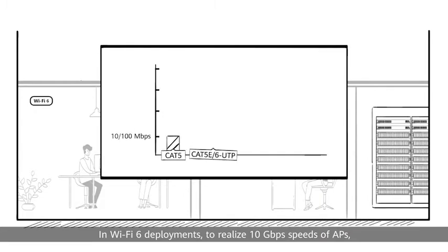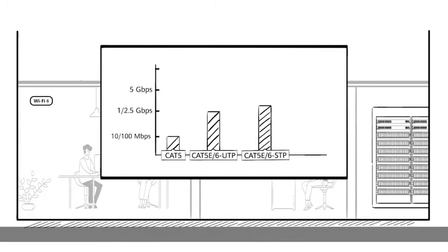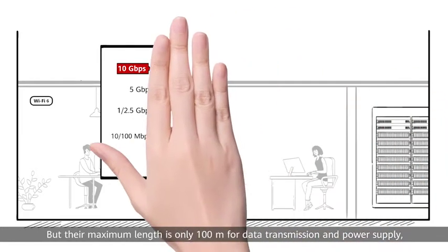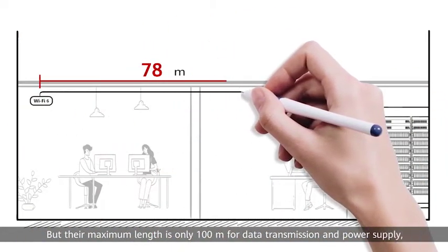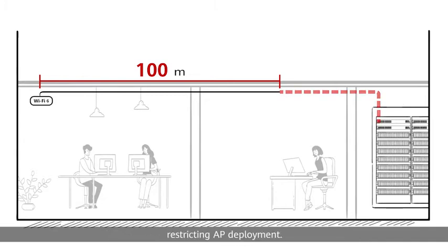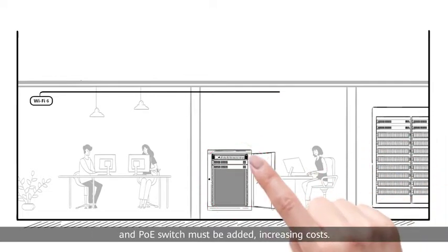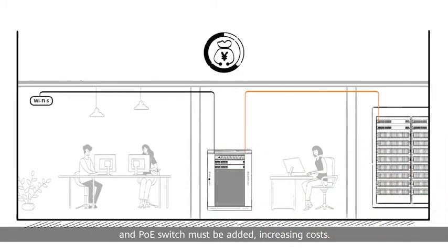In Wi-Fi 6 deployments, to realize 10 gigabits per second speeds of APs, CAT 6A or higher cables are typically required, but their maximum length is only 100 meters for data transmission and power supply, restricting AP deployment. For distances exceeding 100 meters, an equipment room or cabinet and PoE switch must be added, increasing costs.